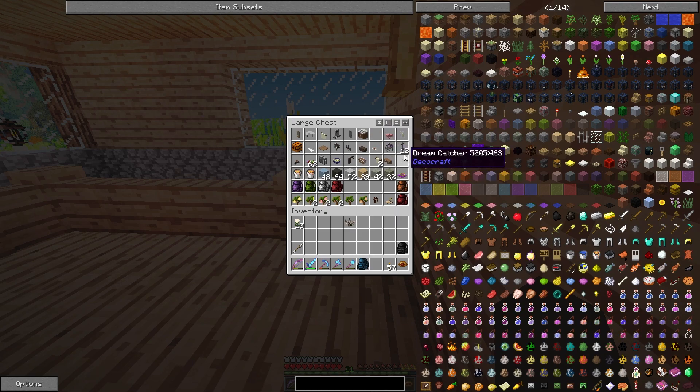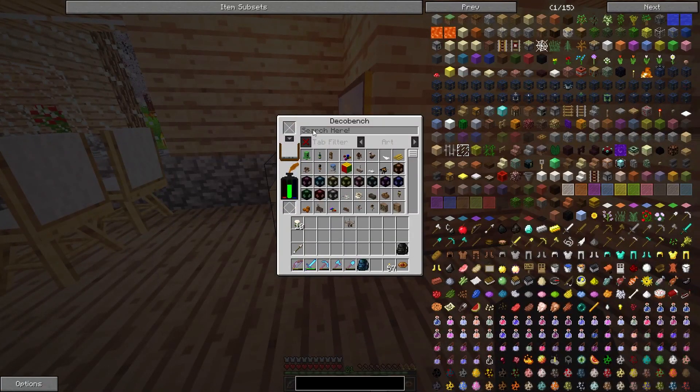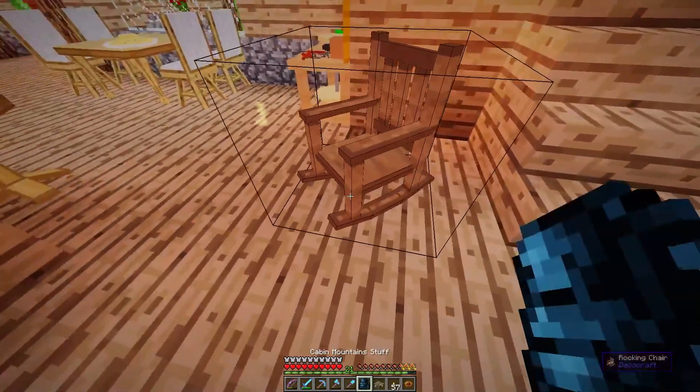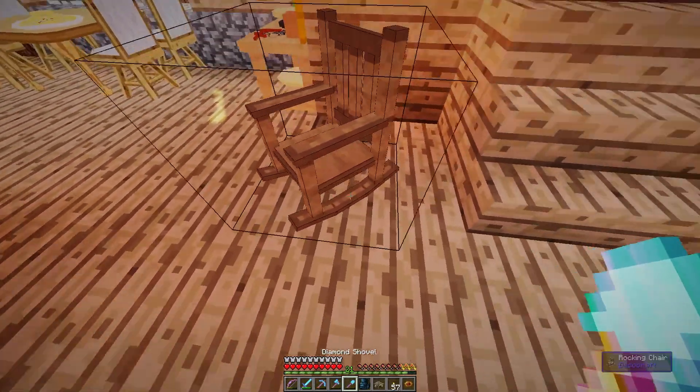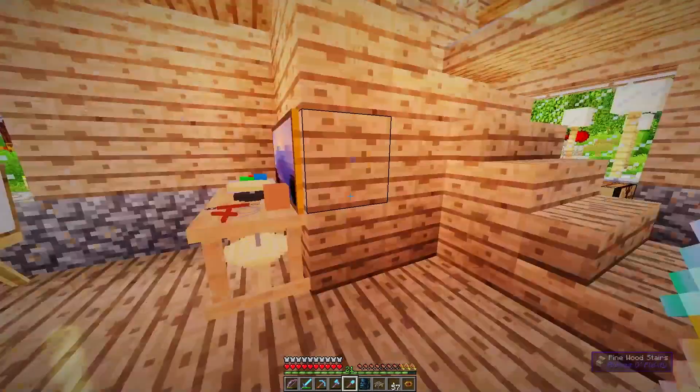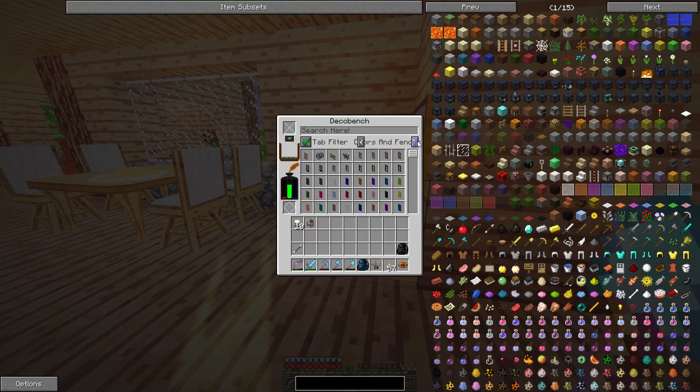We're gonna try to use the spice rack in there. A rocking horse is also really cute — we might have some problems placing it in the tight space, but we'll give it a try. I also wanted to see what's for lighting.